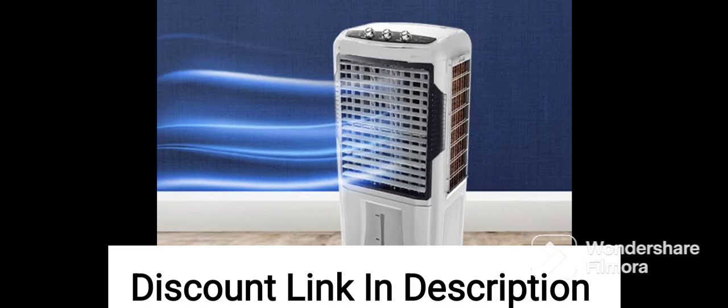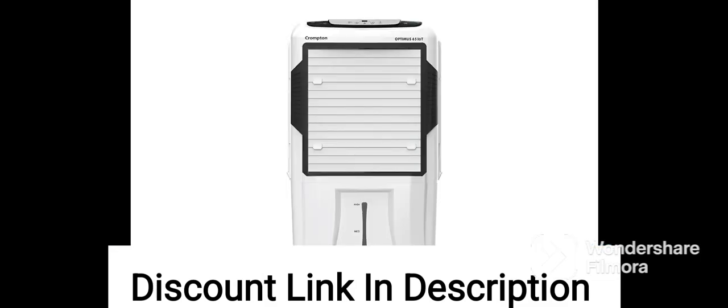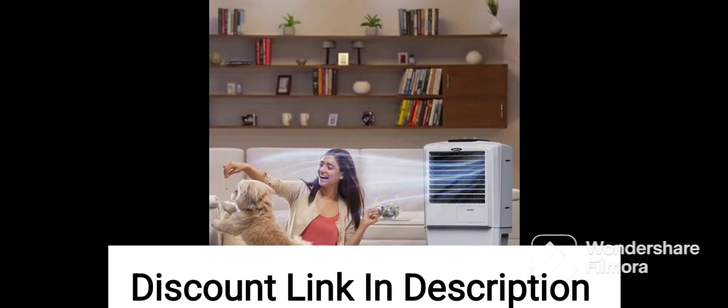The CASA Copenhagen R13 Collection 35L Personal Air Cooler is easy to use and maintain, and the wheels at the bottom make it easy to move around the room as needed. The water level indicator allows you to monitor the water level in the tank, ensuring that you always have enough water to keep the cooler running smoothly.